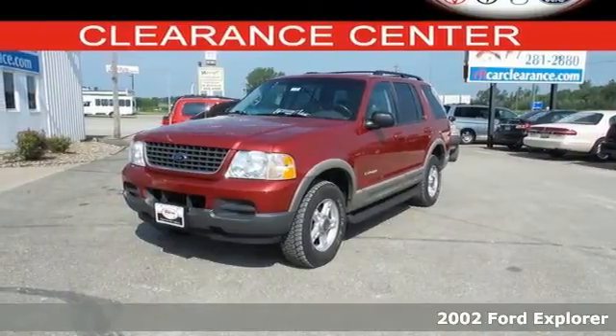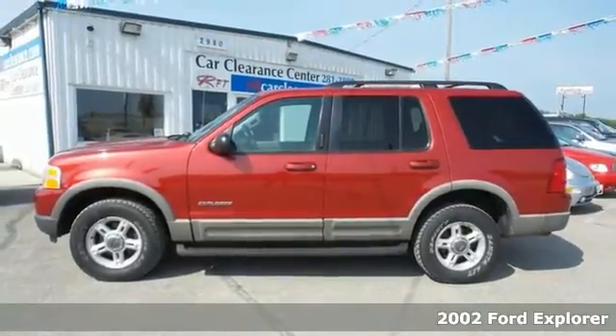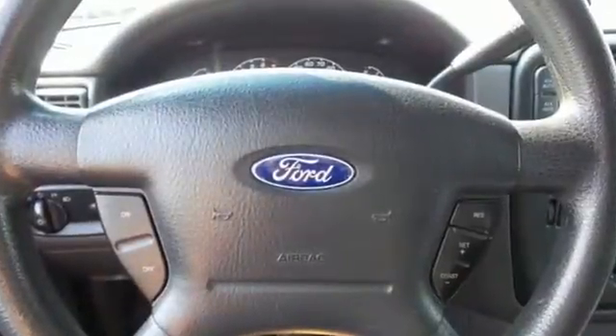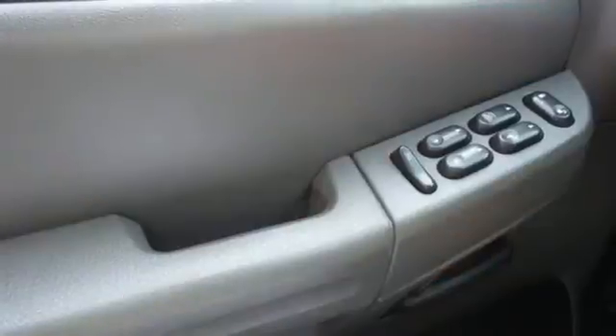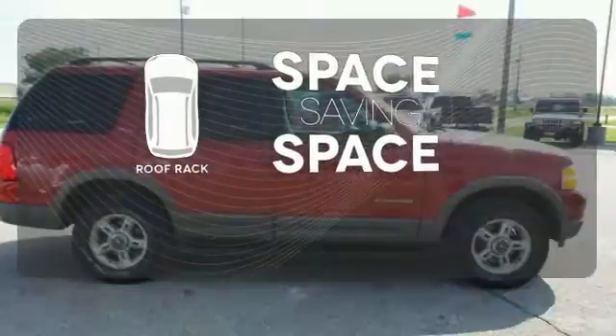The best gets even better in this 2002 Ford Explorer. This SUV is ready for anything, with a comfortable interior and great convenience features like a multi-function remote and power windows, locks, and mirrors. It also has an AM-FM cassette audio system, privacy glass, a roof rack, and trailer hitch. The roof rack allows you to haul your gear and still have room to spare inside.